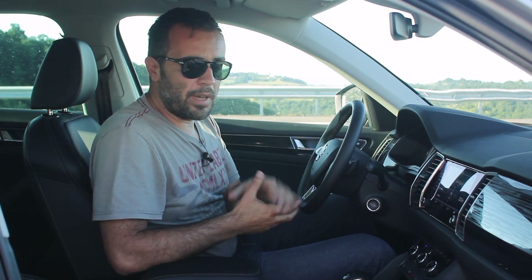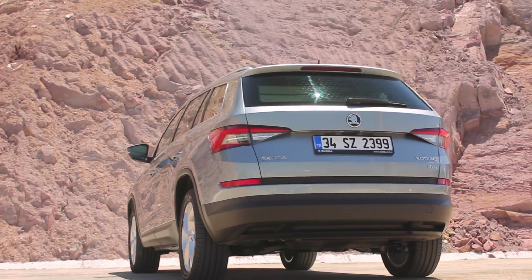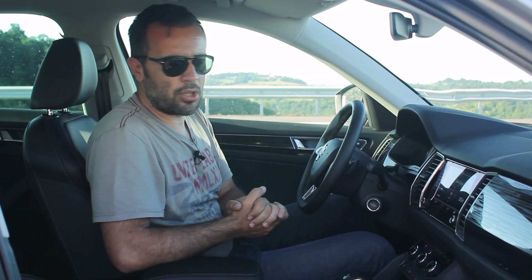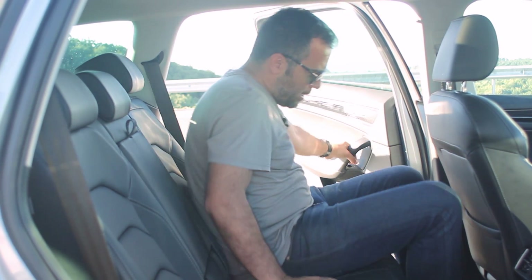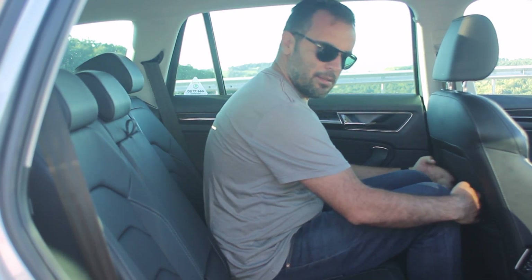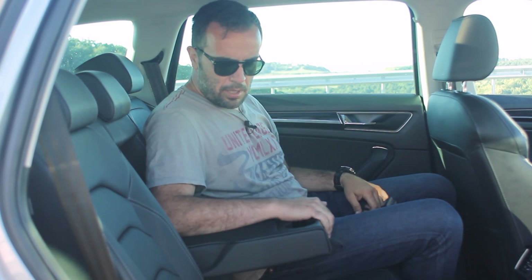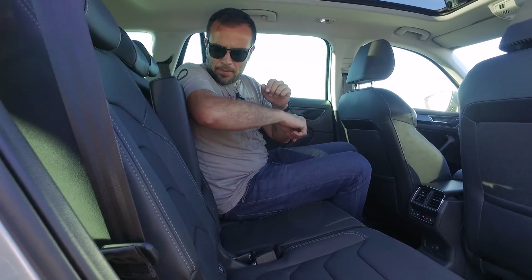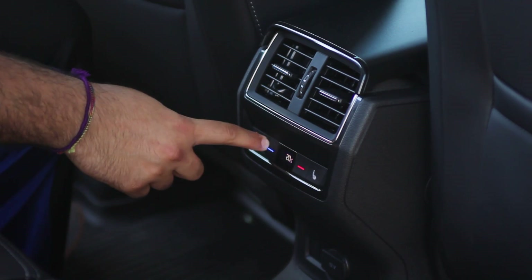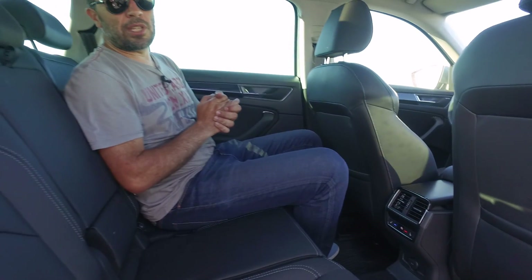Kodiak normalde 5 koltuklu olarak geliyor ve çok büyük bir bagajı var. İkinci sıra için de büyük bir diz mesafesi sunuyor. Bu otomobilin 7 koltuklu versiyonu da var; kullandığımız otomobil 7 koltuklu olarak geliyor, bunun için ekstra donanım paketi vermeniz gerekiyor. Arka tarafta neredeyse 12-13 santim diz mesafesi var, baş mesafesi de fena değil. Yine iyi bir kol dayaması ve bardaklık mevcut. Koltuklar 60-40 değil, 40-20-40 olarak katlanıyor; bu da otomobilin fonksiyonelliğini arttırıyor. Arkada 3. bölge klima ve ayrı ayrı koltuk ısınmaları var, ancak koltuk soğutma yok.